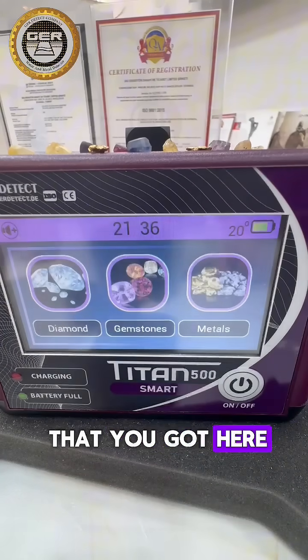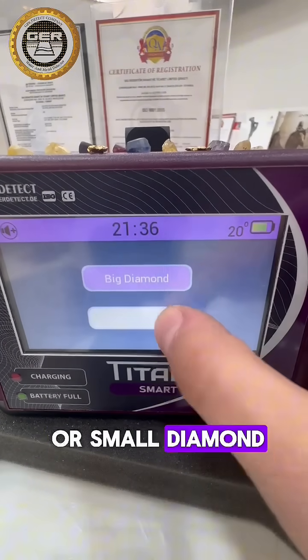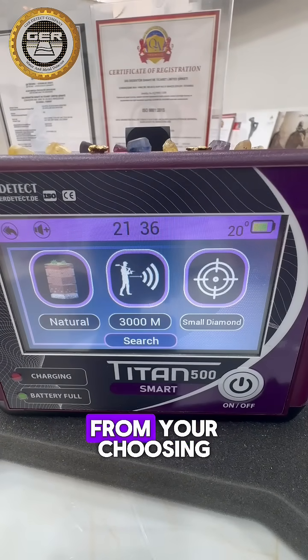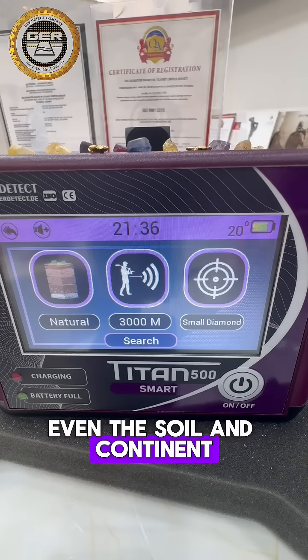For gemstones, Titan 500 Smart supports 18 types — ruby, for example. After that you got the diamond: you have big diamond or small diamond, even if it's a small diamond. Now after you finish choosing the target type, the front range, the soil, and the continent, you're ready to proceed.